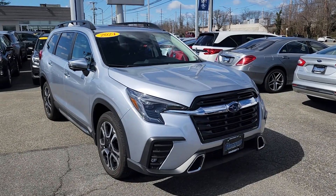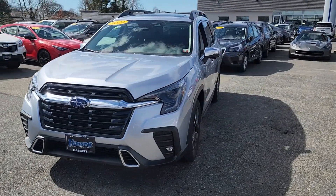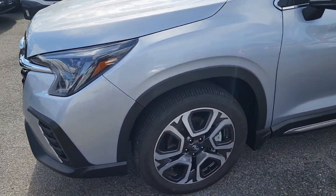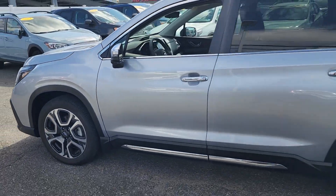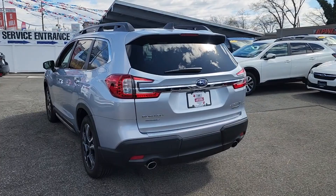Introducing the 2023 Subaru Ascent. Here's a stylish and versatile ascent that's ready for your family adventures. Smooth and capable, this spacious three-row SUV packs the features you need to keep your crew safe, comfortable, and entertained.